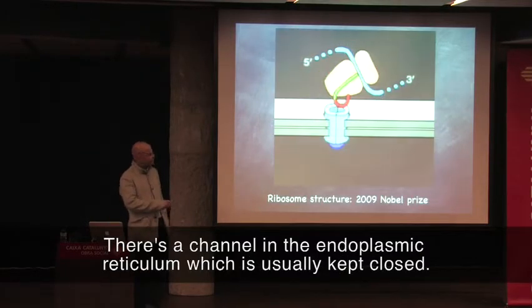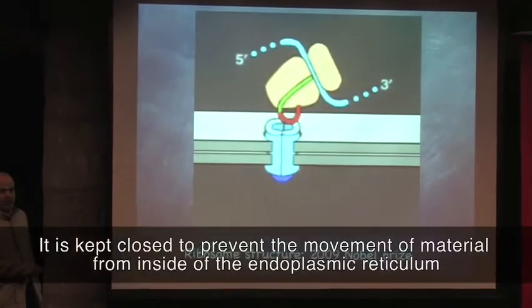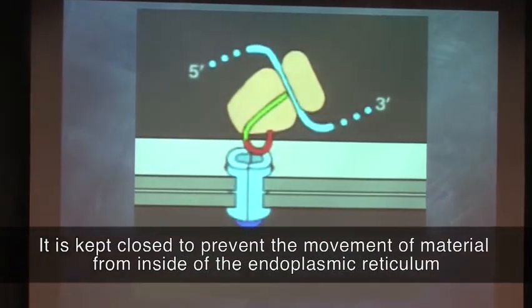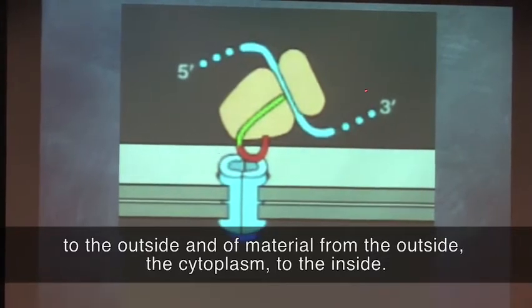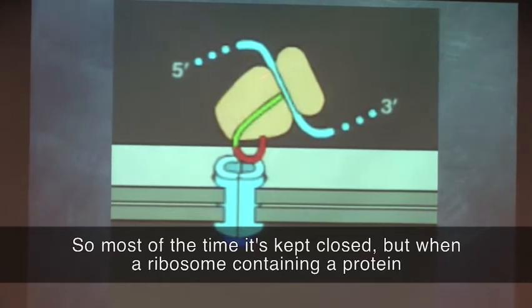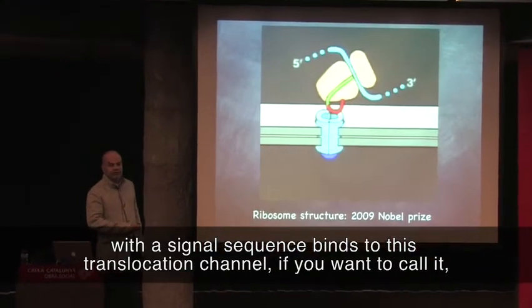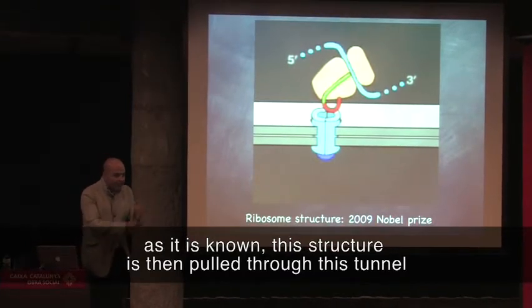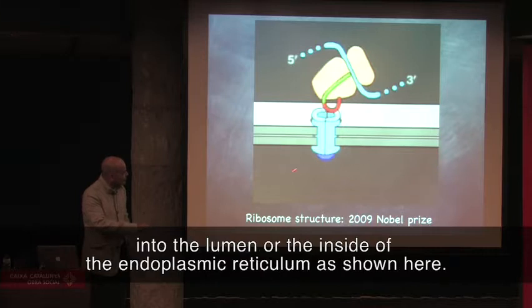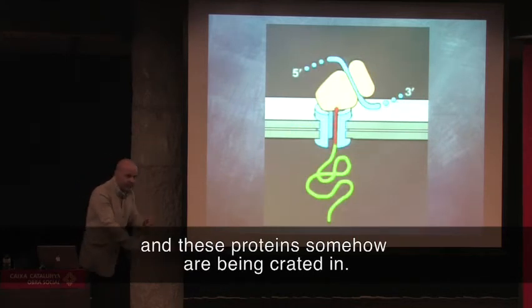There's a channel in the endoplasmic reticulum which is usually kept closed, to prevent the movement of material from inside the endoplasmic reticulum to the outside, and of material from the outside — the cytoplasm — to the inside. But when a ribosome containing a protein with a signal sequence binds to this translocation channel, this structure is then pulled through this tunnel into the lumen, or the inside of the endoplasmic reticulum, as shown here. So you see, the signal sequence is still bound, and this protein is somehow being threaded in.